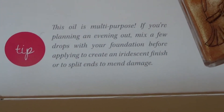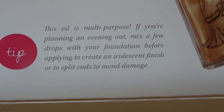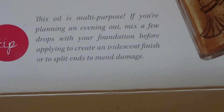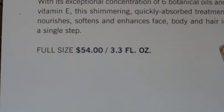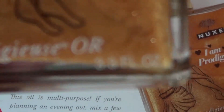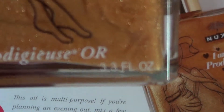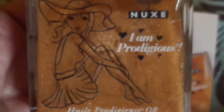The tip says: 'This oil is multipurpose — if you're planning on evening out, mix a few drops with your foundation before applying to create an iridescent finish, or apply to split ends to mend damage.' The full size is $54 for 3.3 ounces. This alone pays for the full subscription and more!